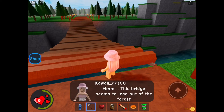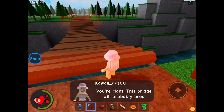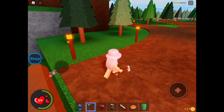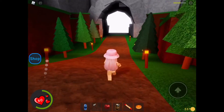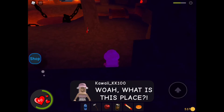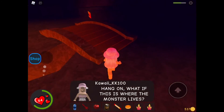This bridge seems to lead us out of the forest. It does look a bit unsturdy, but I think it will be fine. No — we shouldn't cross this bridge. I have a bad feeling about this. You're right, this bridge will probably break if we go on it. Look behind us to the right — we can go down this path instead. I can see the city's buildings over there. I'm almost there. Let's go in and get out of here. Whoa, what is this place? I found a weapon — this place is so cool and creepy. Oh look, some healing crystals. Hang on, what if this is where the monster lives?